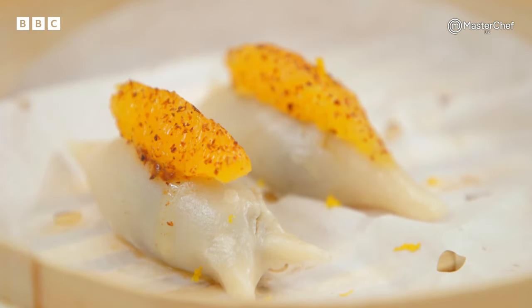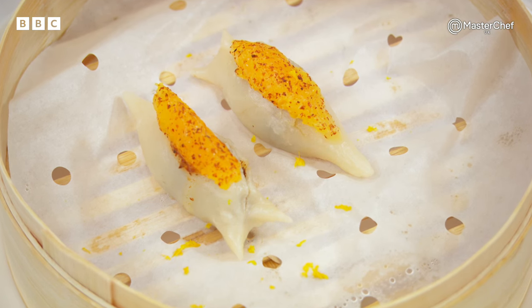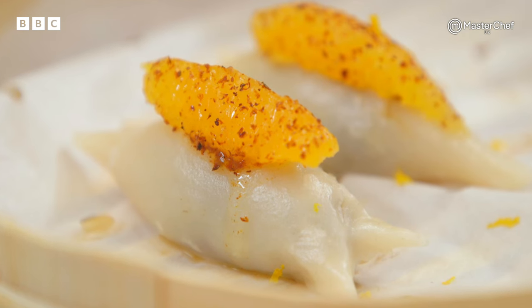For his second dish, Santosh has made yamari, a sweet dim sum filled with chocolate, dates, cashew nuts, topped with orange segments and cinnamon powder.